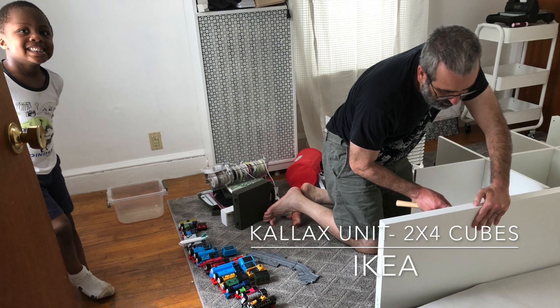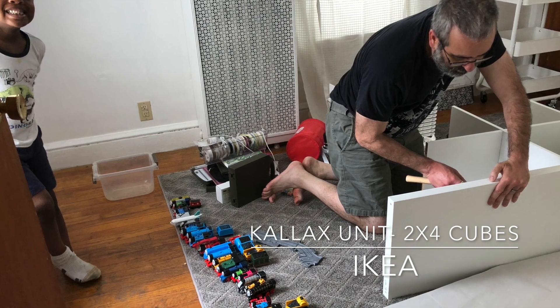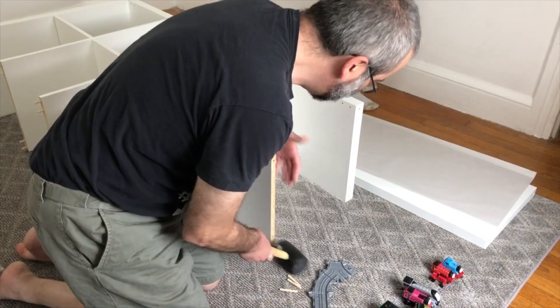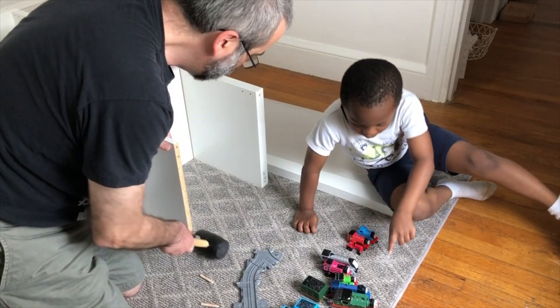I also chose to get some storage units from IKEA. I chose the Kallax units because of their strength and durability. I looked at a few different brands and Kallax was the one that looked like it would be easiest to put together and would maintain itself the best.